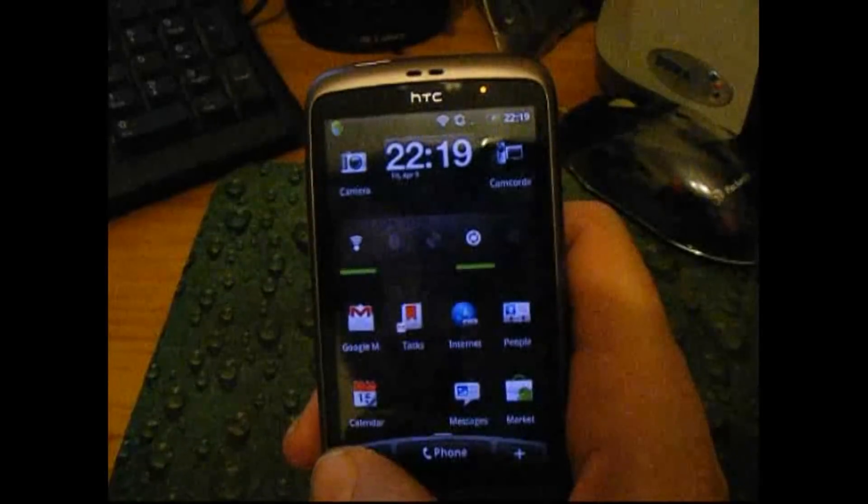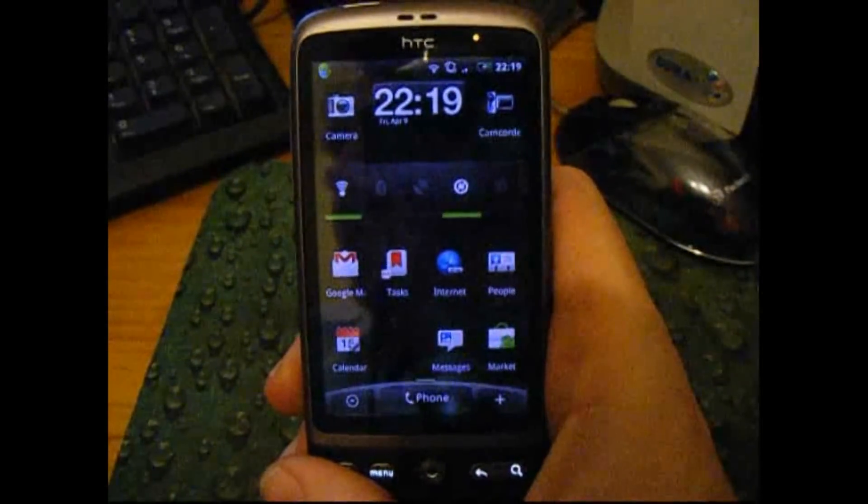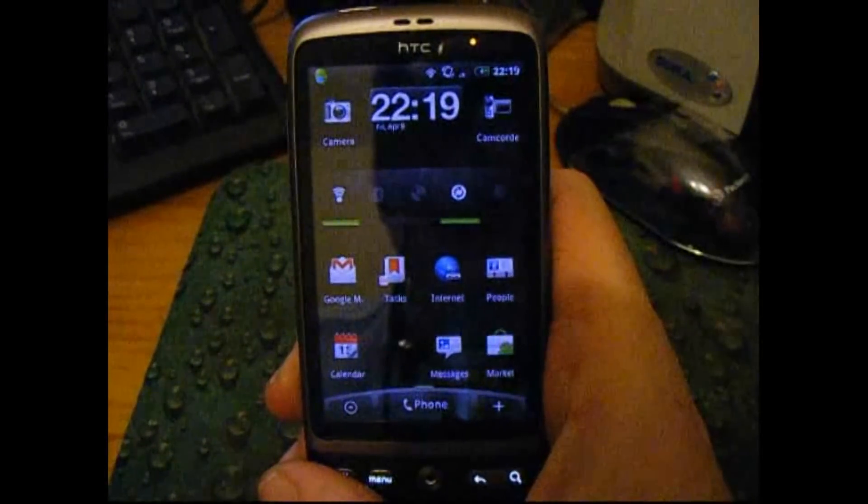So there we go — Google Goggles, absolutely amazing, has to be seen to be believed. That's Rob from robinonphoto.com and desireuser.blogspot.com. Thanks for watching.